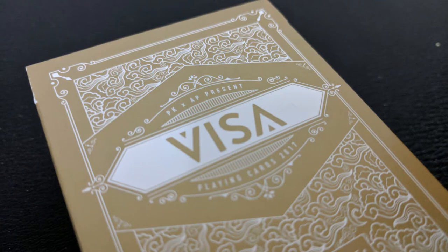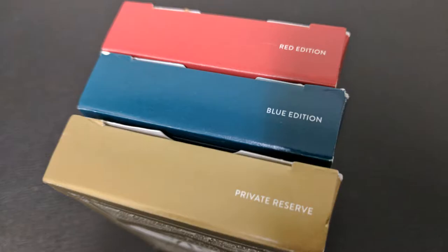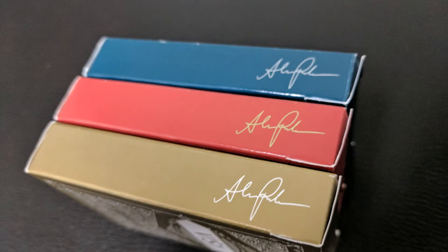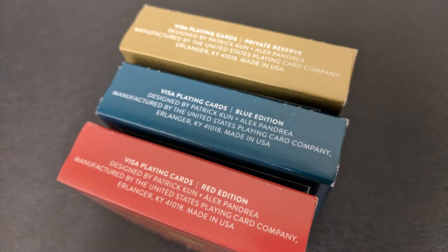The front of the tuck case says PK and AP present Visa playing cards 2017, and it's going to indicate which edition is on the front — it'll say that on the top of the tuck case as well. You're going to get Alex Pandrea's signature on one side, Patrick Kuhn's signature on the other, and then a little bit of ad copy on the bottom.